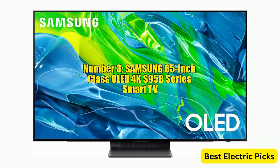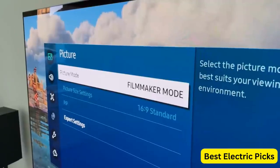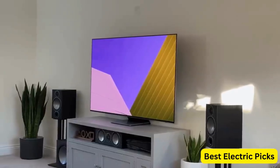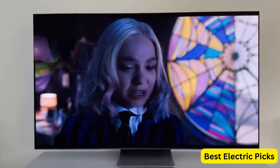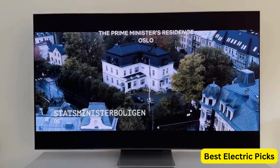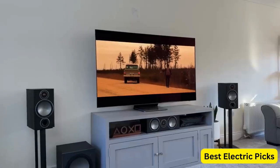Number 3. Samsung 65-inch Class OLED 4K S95B Series Smart TV. The Samsung 65-inch Class OLED 4K S95B Series is a premium smart TV that offers an immersive viewing experience. With its OLED display technology, the TV delivers deep blacks, vibrant colors, and excellent contrast for stunning picture quality. The Quantum HDR feature further enhances the visuals by optimizing the brightness and color accuracy. The TV is equipped with Dolby Atmos, providing a three-dimensional audio experience with rich, immersive sound.